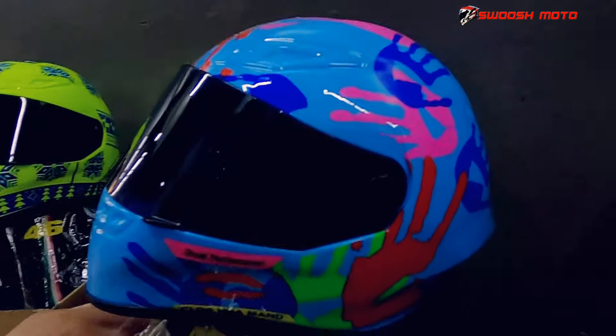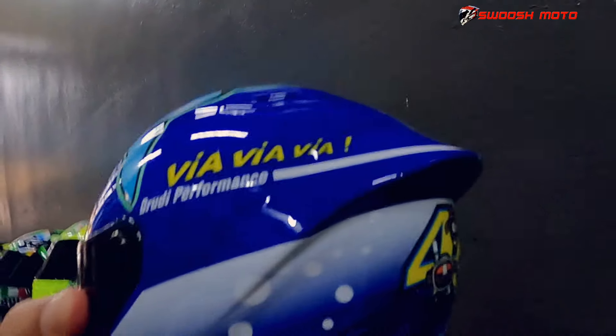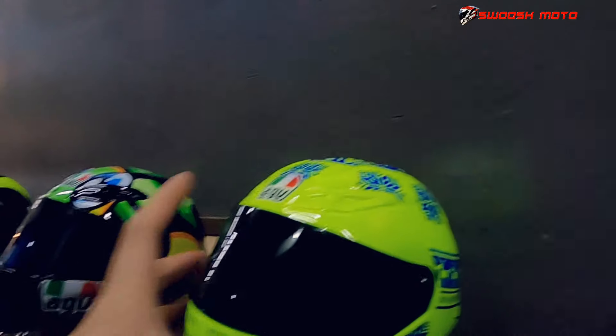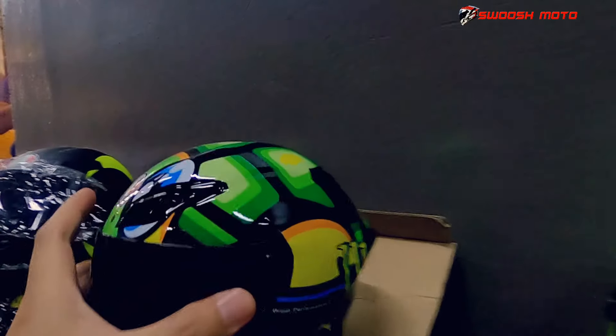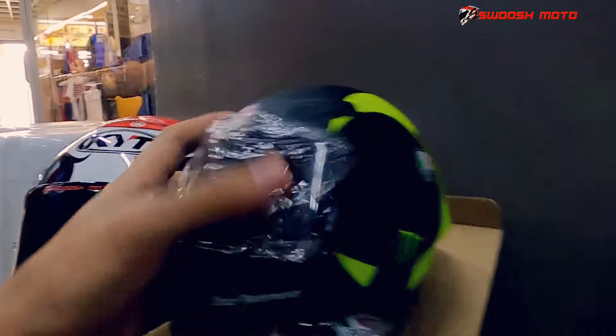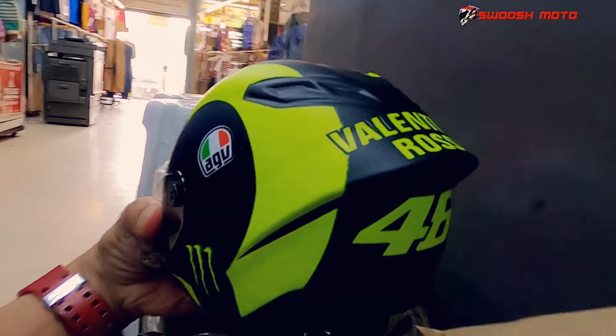Tapos ito, AJB Helping Hands. Basta lahat sya parang may mga spoiler na rin, parang sinunod sa style ng spoiler ng JPR. Parang winter test ba ito? Kasi ito yung partuga. And VR - Valentino Rossi, VR46.